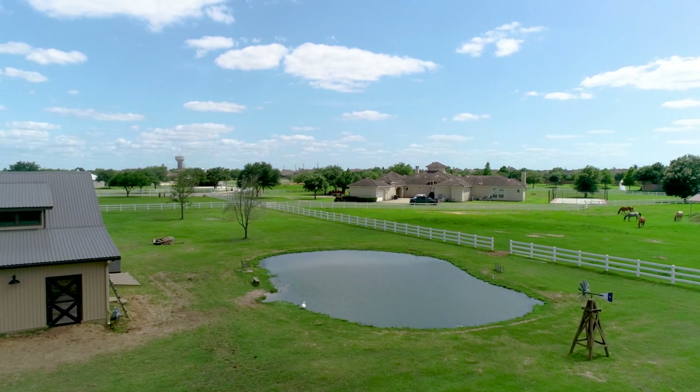And that's a wrap — thank you so much for joining us on this tour of the beautiful 17-011 Saddle Ridge Pass. For more information about this property, you can call us at 713-766-1000 or visit our website at portfoliorealestatetx.com. Thanks and I'll see you next time.